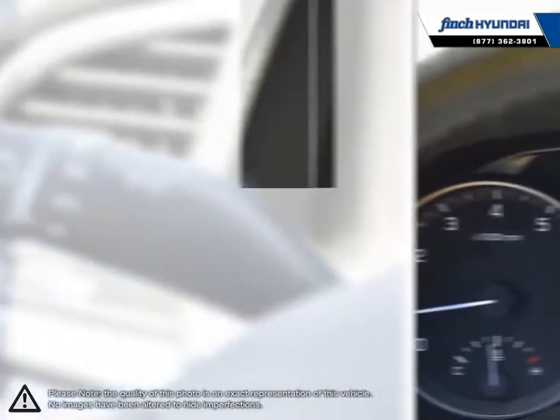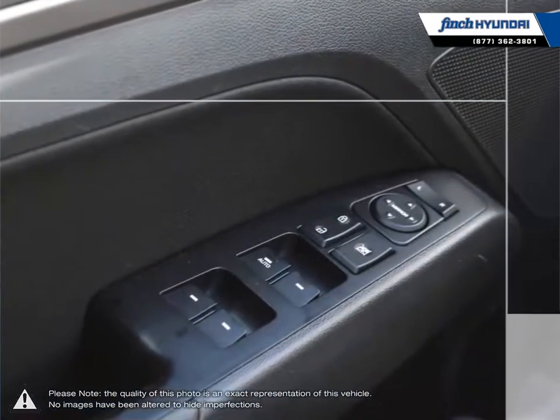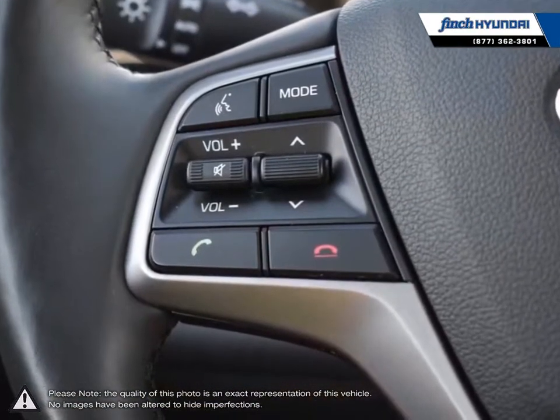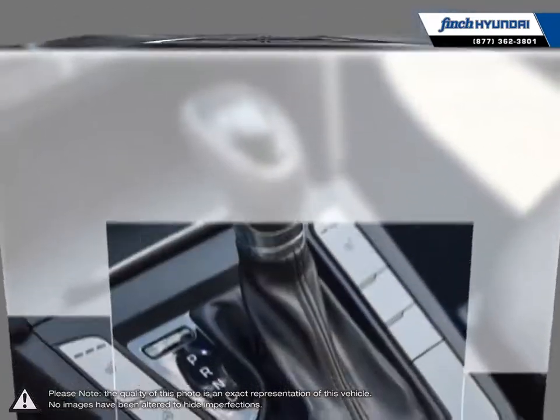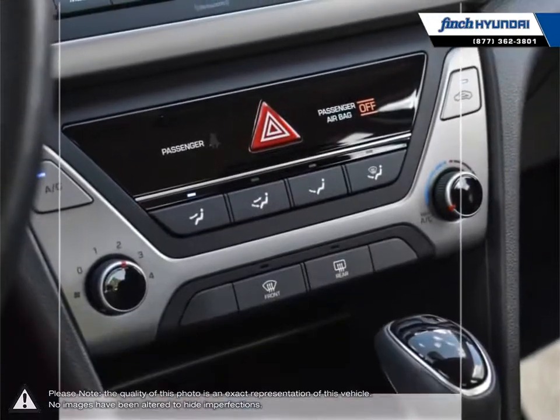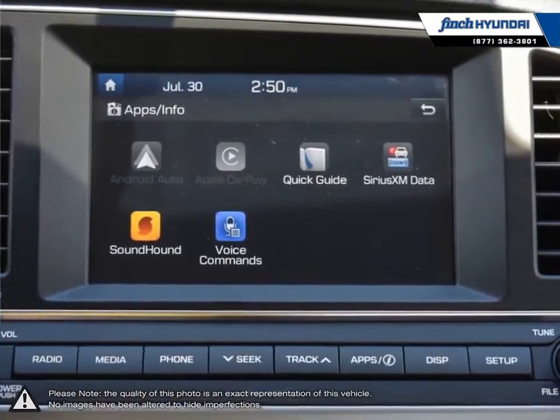Our used vehicle inventory is handpicked by our sales managers, and only the cleanest and best-kept vehicles make the cut. Many of our vehicles were bought from us new and traded in, so we know these cars and their history. Our staff is well-versed when it comes to product knowledge and will always do their best to find the right fit for your needs and budget. Our goal is to build relationships that last a lifetime.